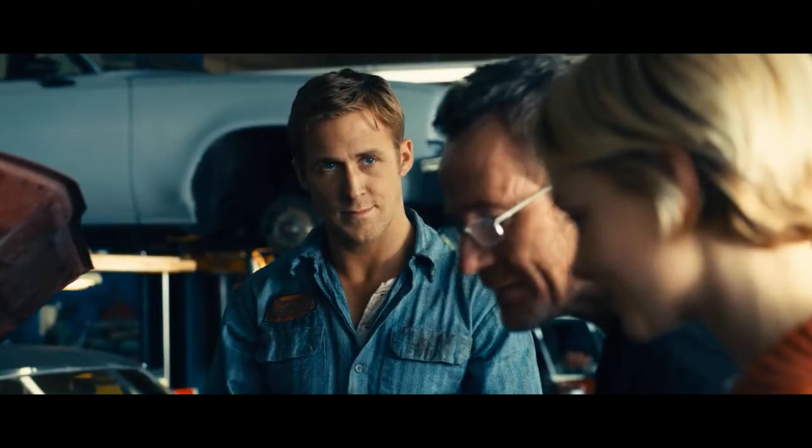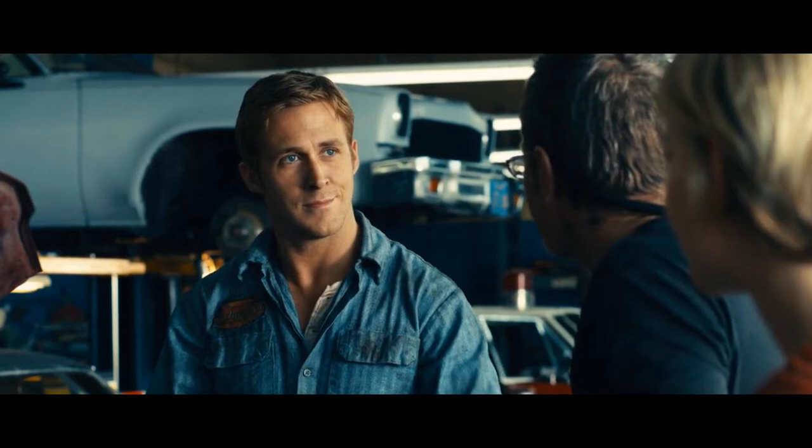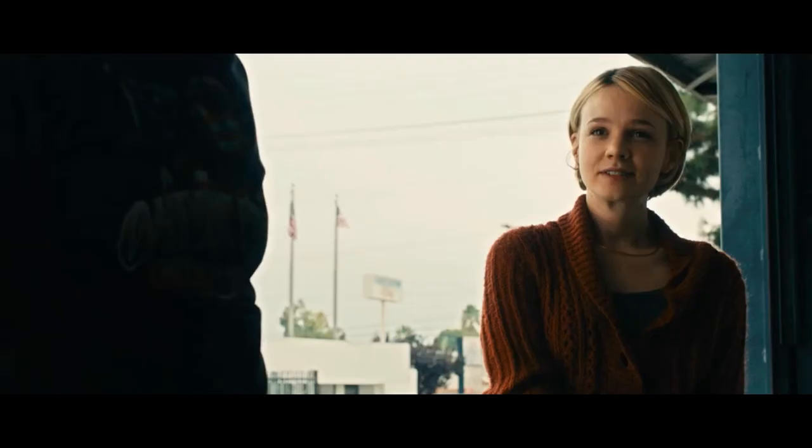He's also seen looking like a greaser with his mechanic's outfit, which if you live in Brooklyn, you've probably seen this type of outfit like ten times in the past week. But yeah, nonetheless, good look.